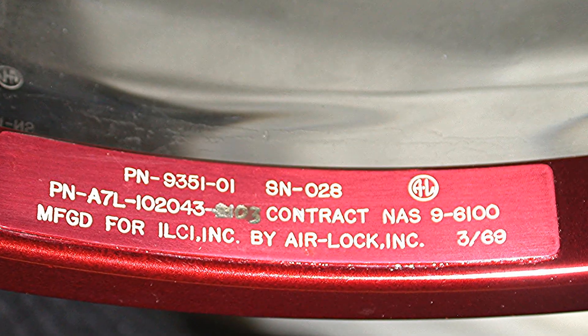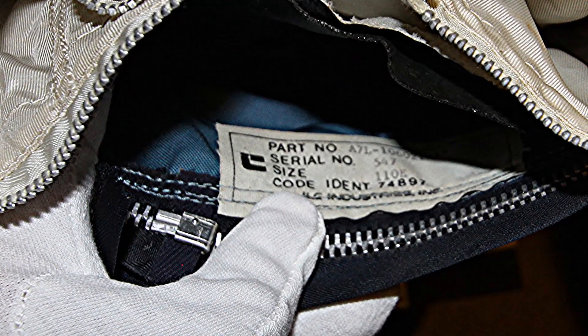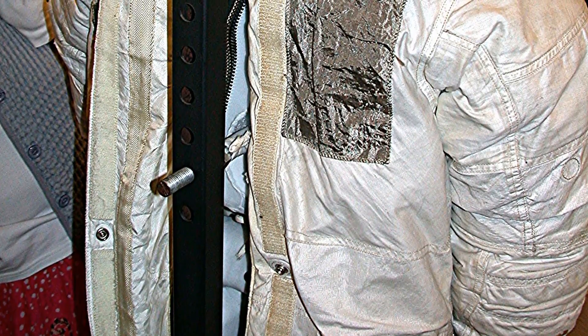You can see here the serial number is 028 for the helmet. Then looking at the boots, it has a 547 serial number — completely different, up in the 500s. It's an A7L but it doesn't say it's a right glove. Again you have a serial number of 005, which is part of the helmet.